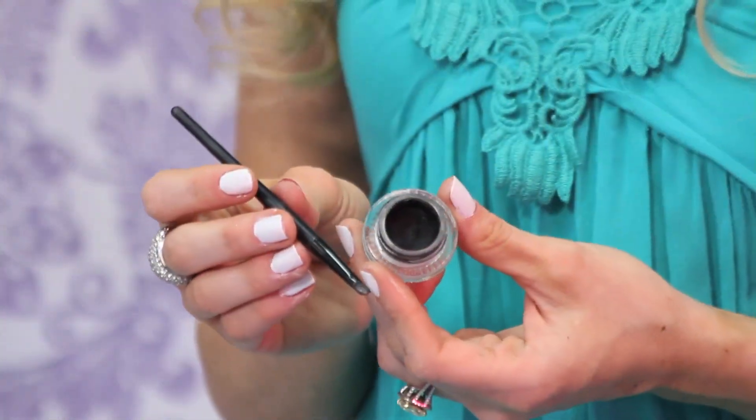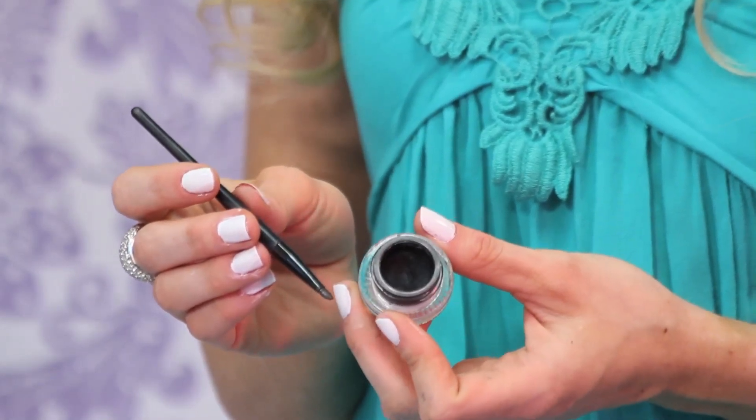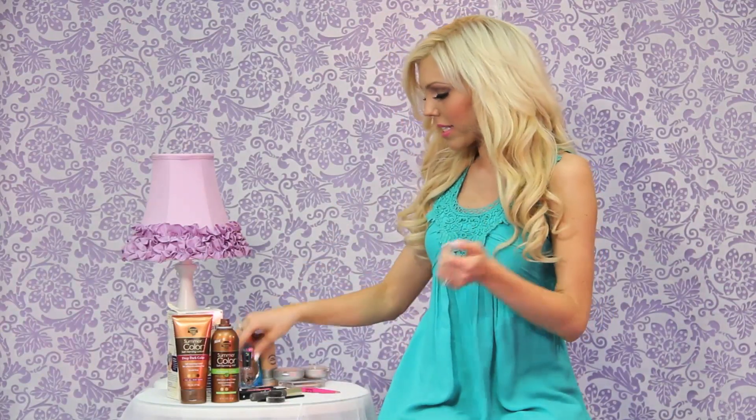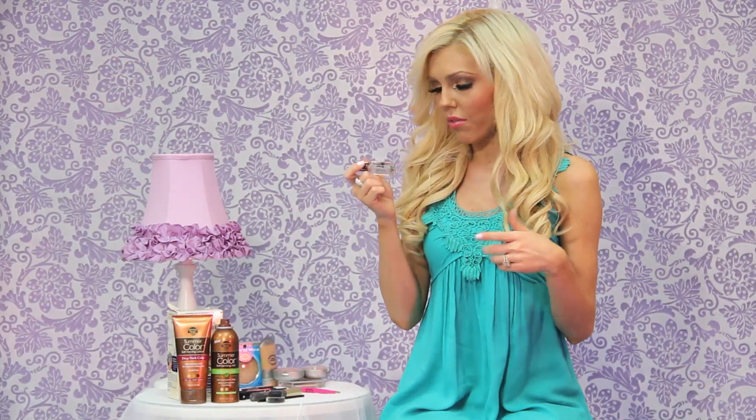I used to use the MAC Fluid Line eyeliner, which was pricey, but Maybelline came out with this as a dupe — it's Maybelline Eye Studio. It has the same creamy pot consistency as the MAC product, but it comes with a brush included, which the MAC version didn't. It's much more affordable, lasts all day, and you don't have to reapply. I also love the Sally Hansen Hard As Nails Extreme Wear top coat — it dries really fast and I have it in pink.